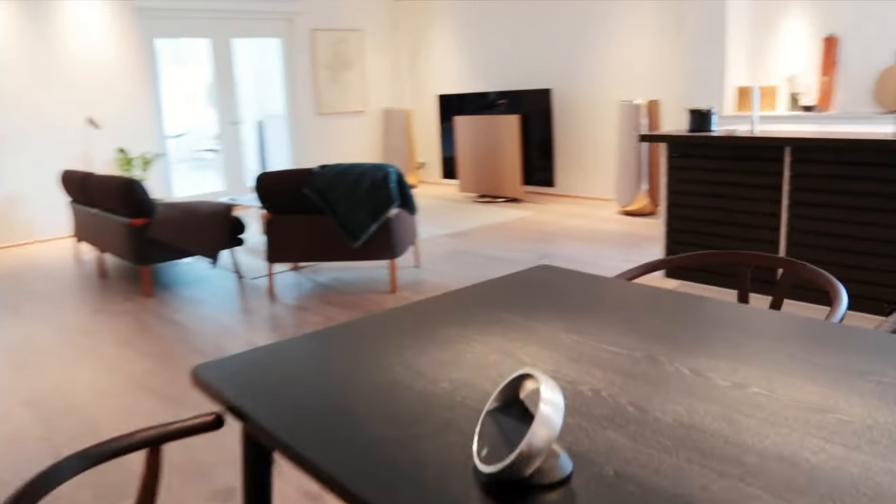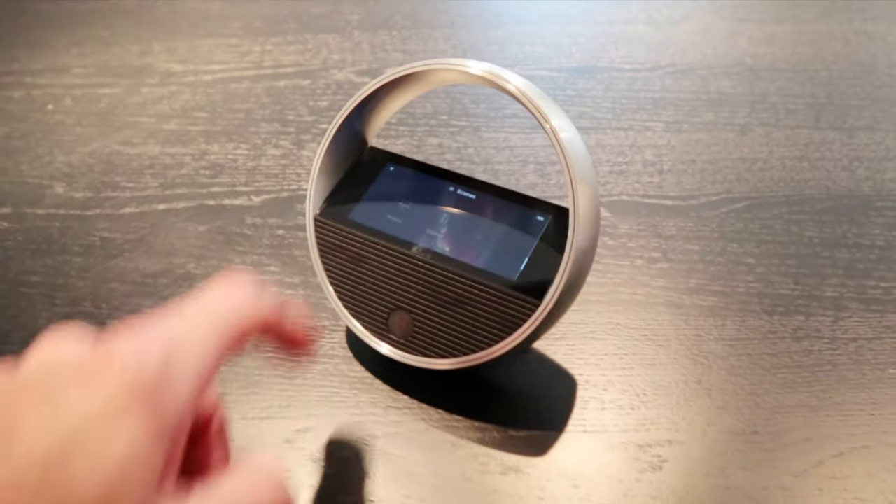There's even a touch-sensitive section of the kitchen counter allowing you to control your music whilst cooking. That's something I've never seen before.